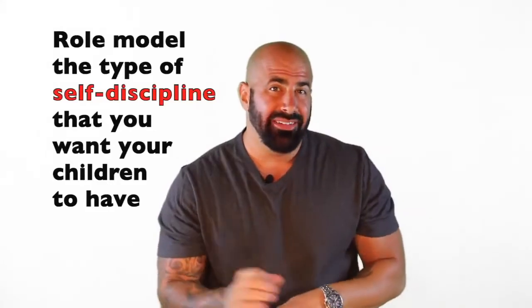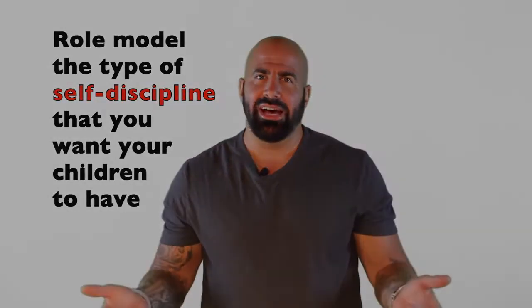Step number ten: role model the type of self-discipline that you want your children to have.